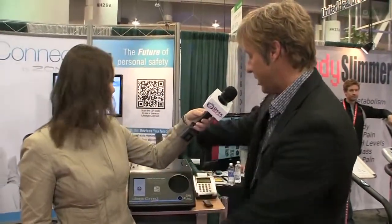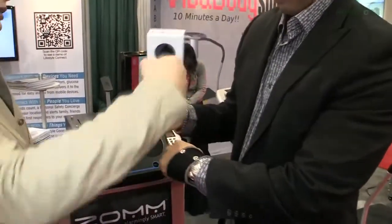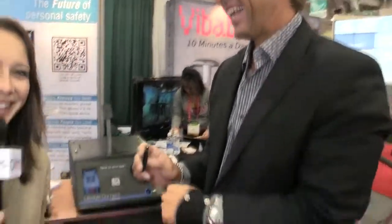Show me how it works. We have it right here. Let me put this heart rate monitor on my wrist. It's actually connected to the Lifestyle Connect right here. I'll call the concierge. Now I'm going to break the connection with my heart rate monitor. So now it's calling my personal safety concierge, and they're getting a reading that I'm having an event — my heart rate monitor just became disconnected.